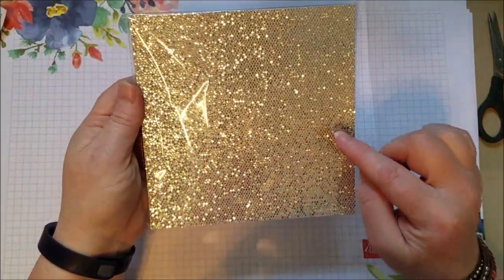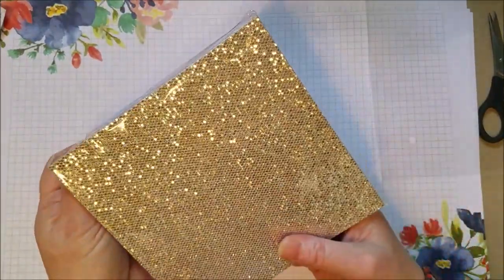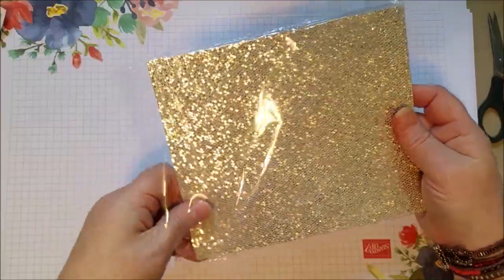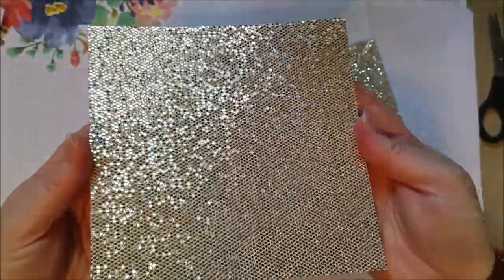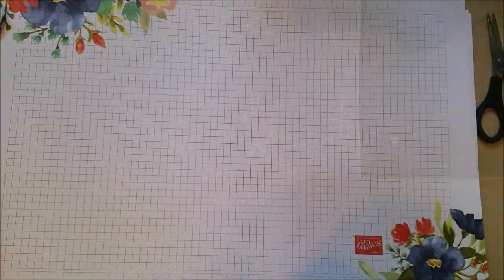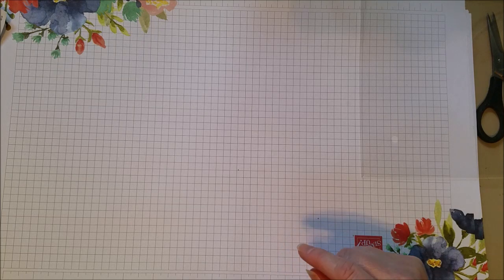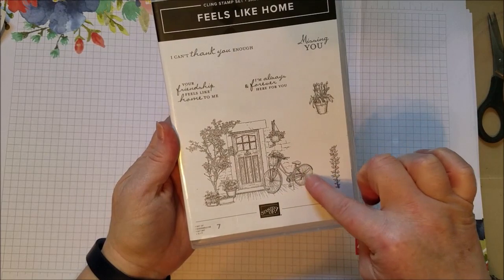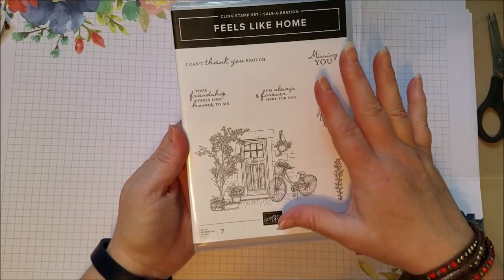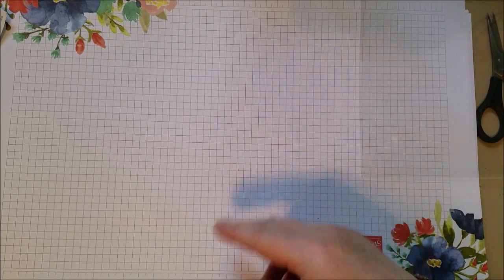Let me show you Sale-A-Bration. You get stuff free with a $50 purchase. Here's one of the free items - it's called Be Dazzling, a 6x6 specialty paper with 8 sheets. This is different than our past glitter paper - it's got a different look, it almost looks fabric-y. It's thick like our old glimmer paper, but the texture is different. Look at how sparkly! So that's free with a $50 purchase. The next offering is that Penguin Playmates paper I showed you - also free with a $50 purchase.